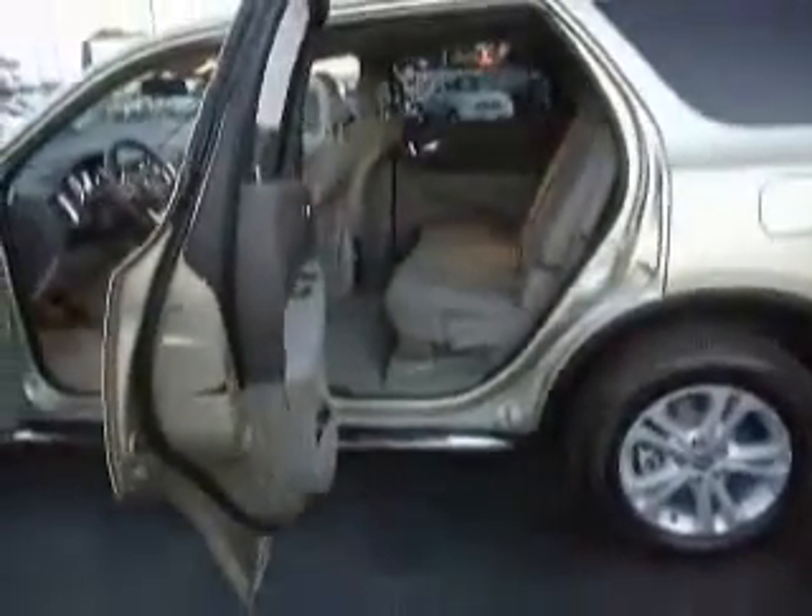Let's jump out of this Durango and show you all the space in the second and third row. Look at the size of these doors — they're huge, they open 85 degrees, almost 90 degrees. Plenty of room in the second row for three passengers. Or if you're riding two, you have that center console. There's your rear heat for those folks, and there's your controls for the third row.